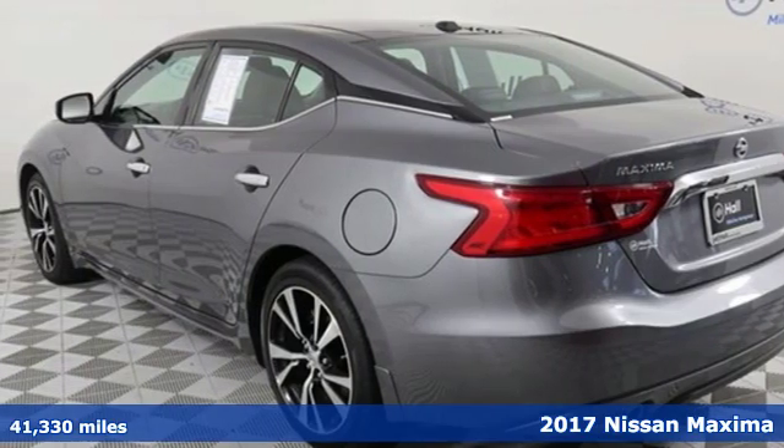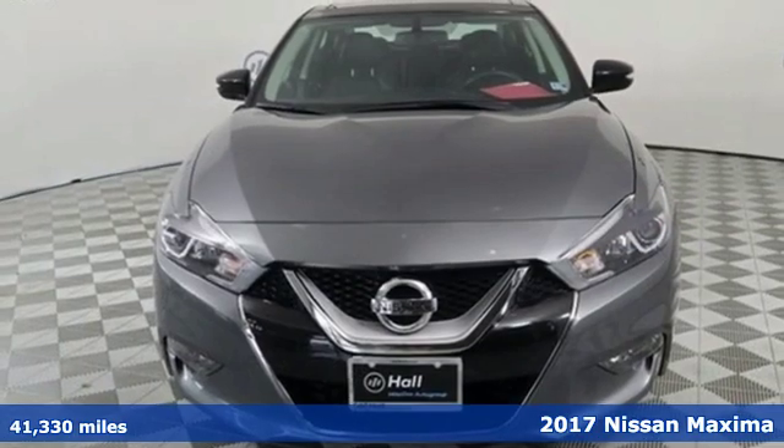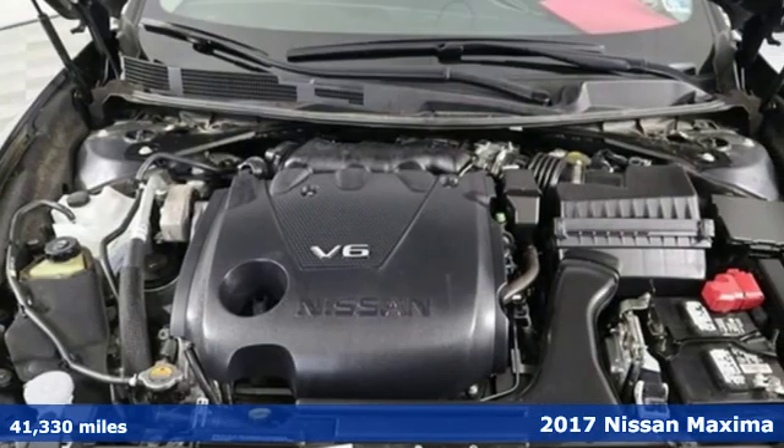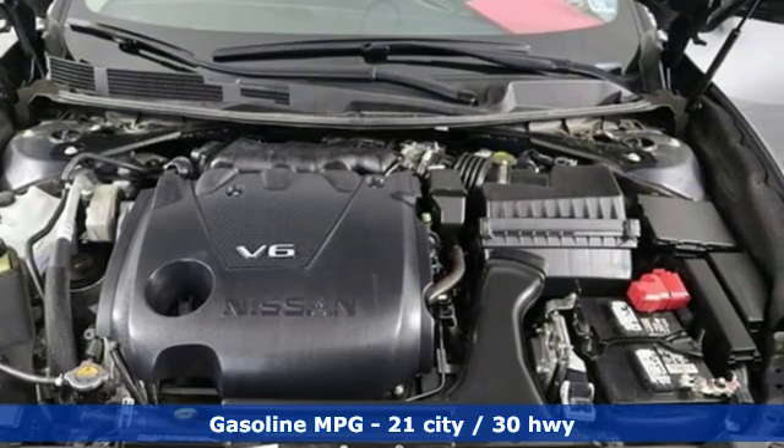It's a 2017 Nissan Maxima. Nissan excites the senses, so you can enjoy the journey. You'll look forward to every drive with features like these.